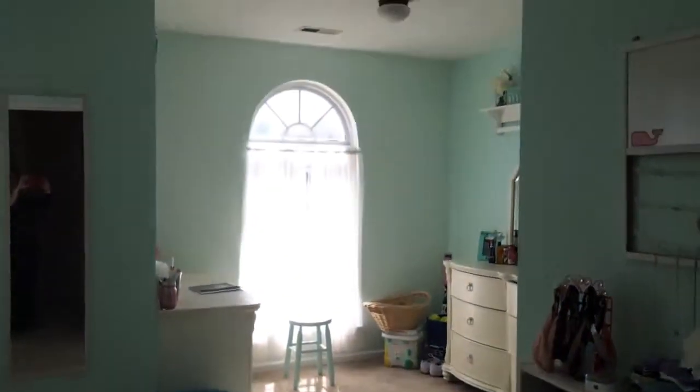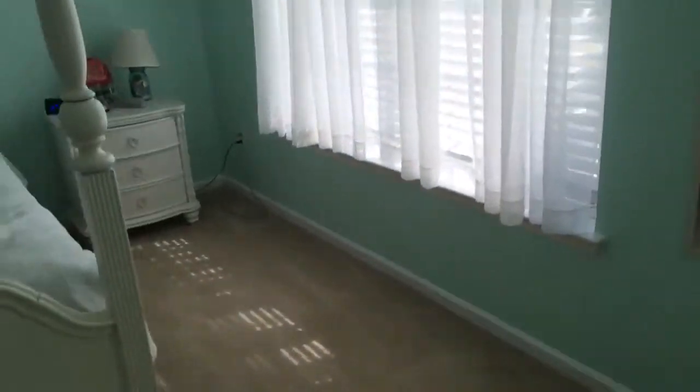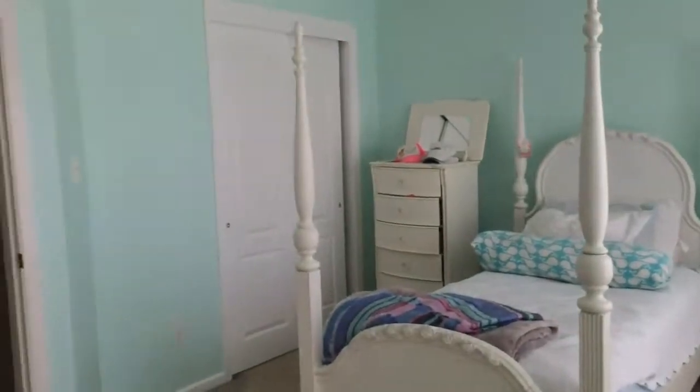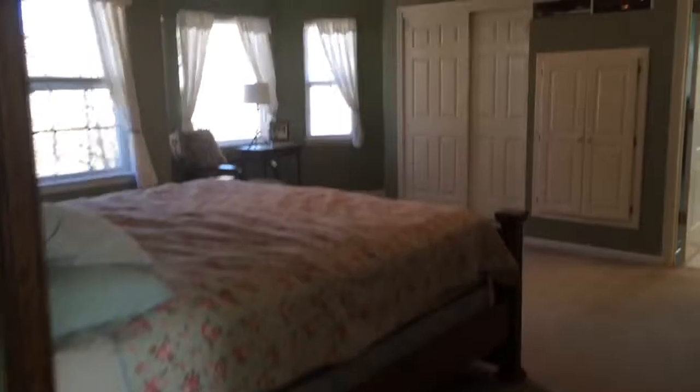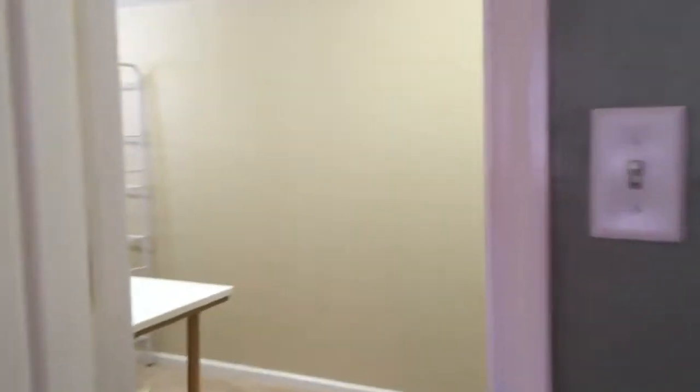Here we are at the top of the stairs. To the right is a huge bedroom — it almost has two rooms in one, with a nice sitting area. And here is the master, which has nice bay windows and a huge closet that they use as an office.